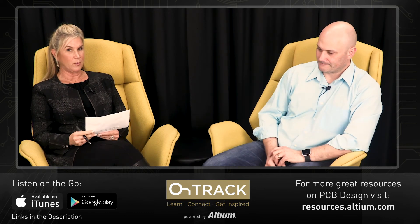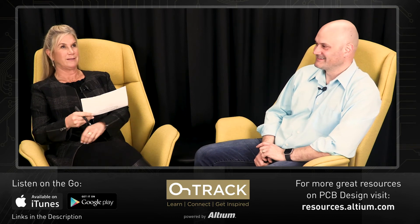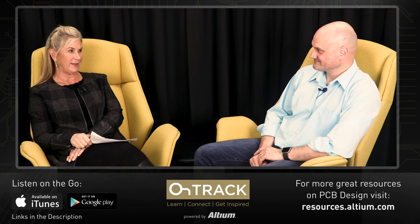Trivia question for our listeners: what is the lowest loss medium? Judy guessed air and thought she was so smart for knowing that, but very close — it's almost the lowest loss. The lowest loss is vacuum.